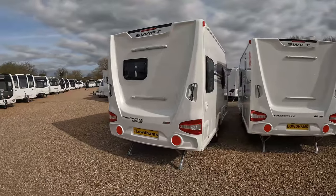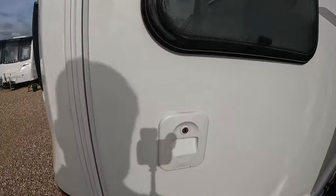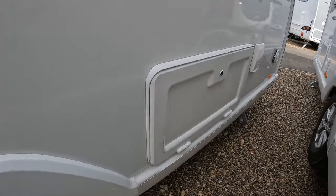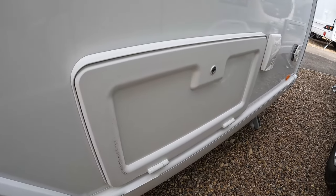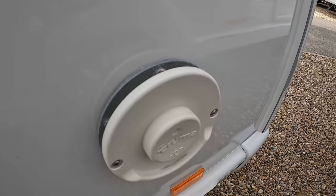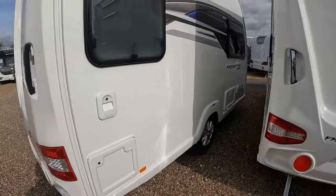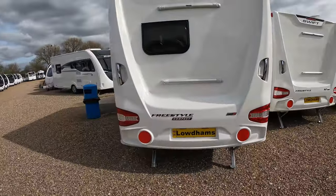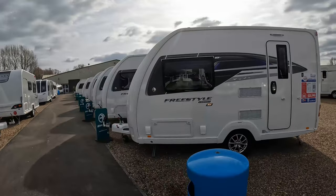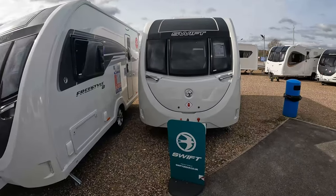Really cool concept, this caravan — we really like it. Wouldn't be for everybody, particularly if you're over six foot as we've said. You've got the Thetford cassette toilet on the offside, hook-up for power and battery, water inlet, and the Truma heating exhaust. Really unique, compact caravan design — an interesting alternative to something like a base camp. Let us know what you think in the comments below. Thanks for watching and we'll see you in the next one.